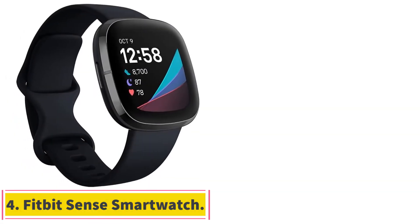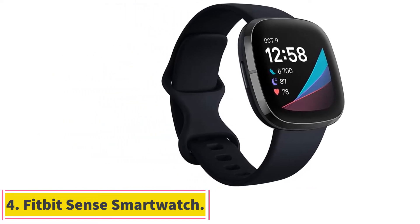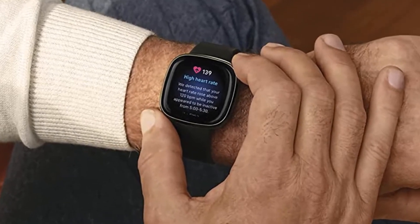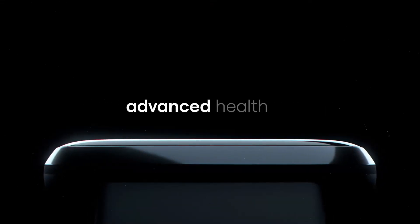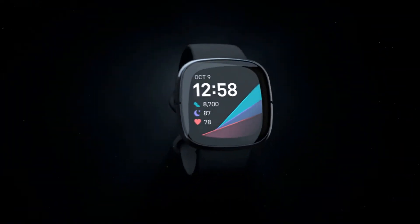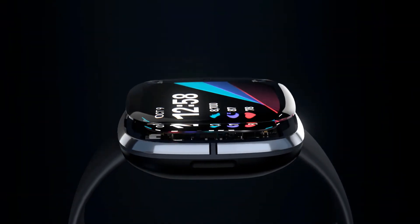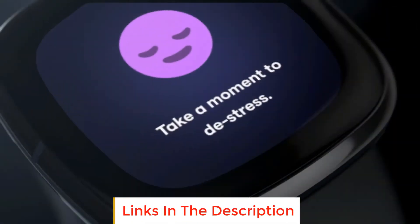At number 4: the Fitbit Sense Smartwatch. If you're concerned about your heart health, a fitness tracker can be a smart investment. While it shouldn't be used as a replacement for medical care, a tracker with robust heart rate monitoring can be effective in giving you an early alert if something's wrong. The Fitbit Sense is focused on helping you stay heart healthy and happy. Key metrics include ECG, oxygen saturation monitoring, high and low heart rate monitoring, and 24/7 heart rate tracking.